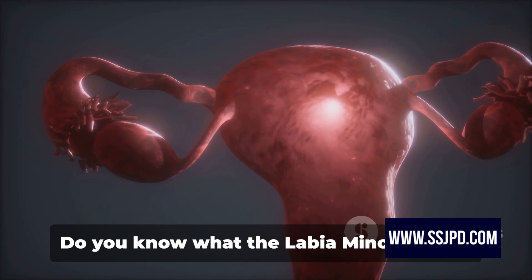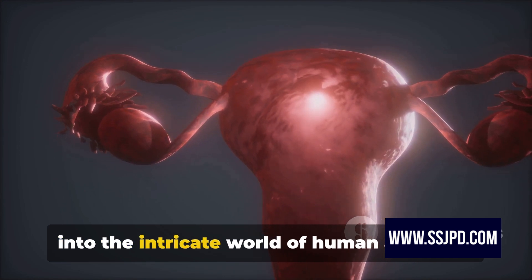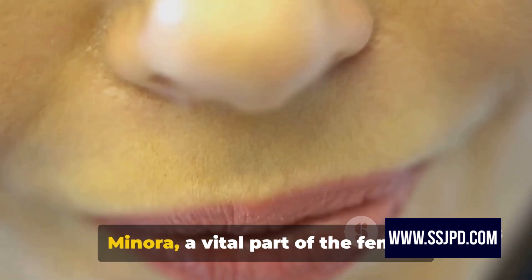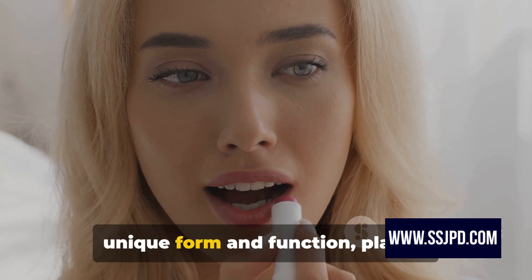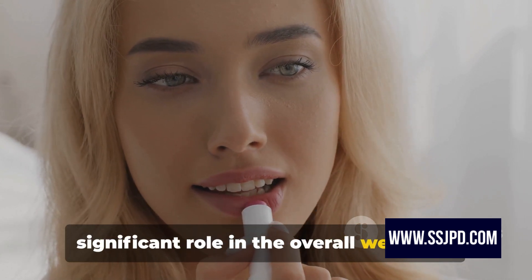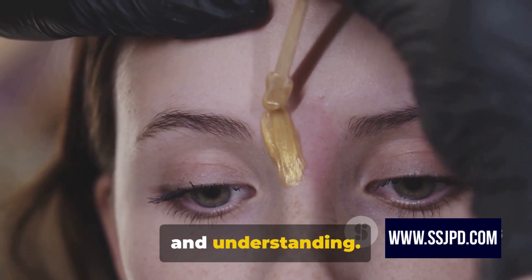Do you know what the labia minora is and its functions? Welcome to our deep dive into the intricate world of human anatomy. Today, we're focusing on the labia minora, a vital part of the female reproductive system. This fascinating structure, with its unique form and function, plays a significant role in the overall well-being of the body. It's a topic that deserves more attention and understanding.